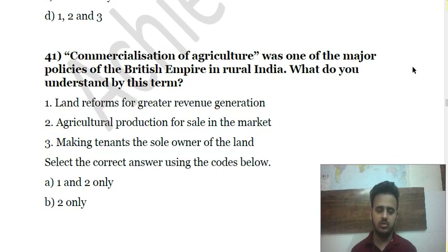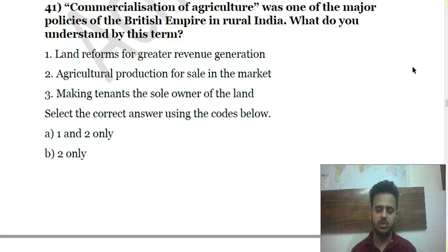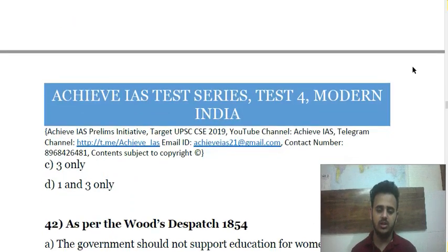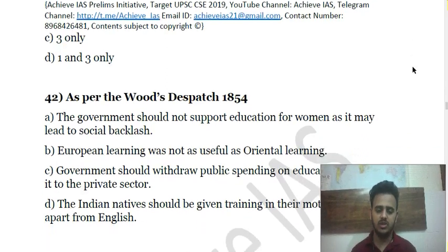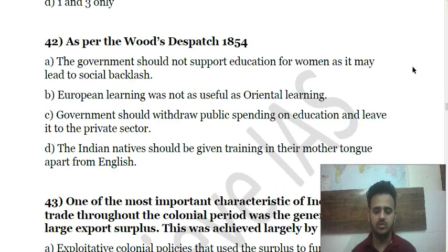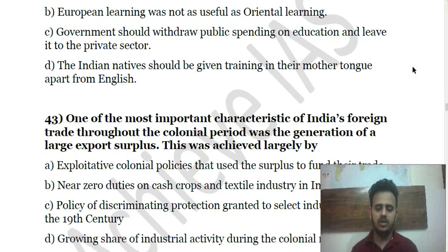Question 41 is about commercialization of agriculture, which was an important feature of British economic policy and the drain of wealth from India. You have to consider certain statements about it. Question 42 is about Wood's Dispatch relating to education.